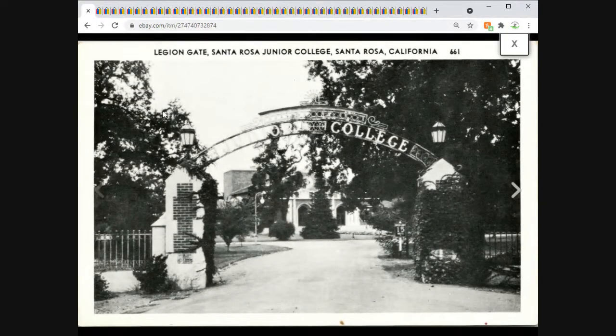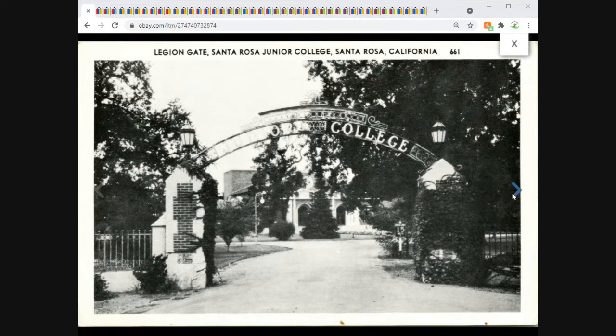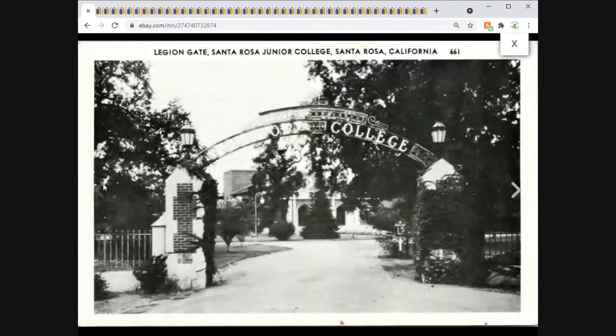A nice Legion Gate at Santa Rosa California Junior College — manufactured by Mastercraft. Very nice card. I took an offer on this one, or maybe sent one; either way it sold for $13 plus shipping.